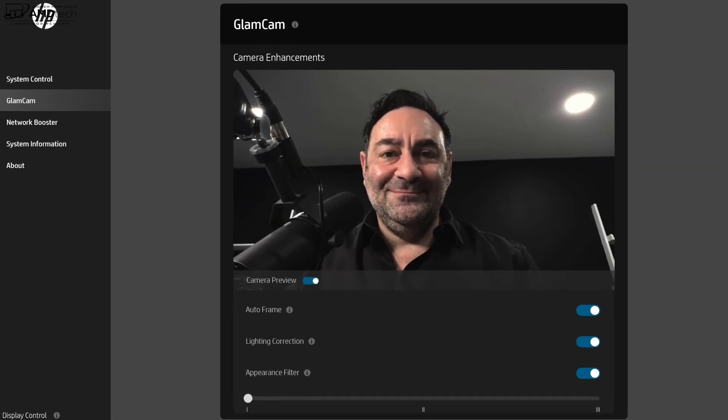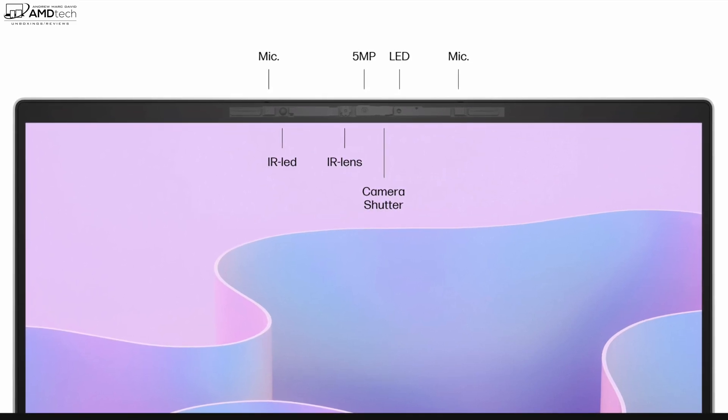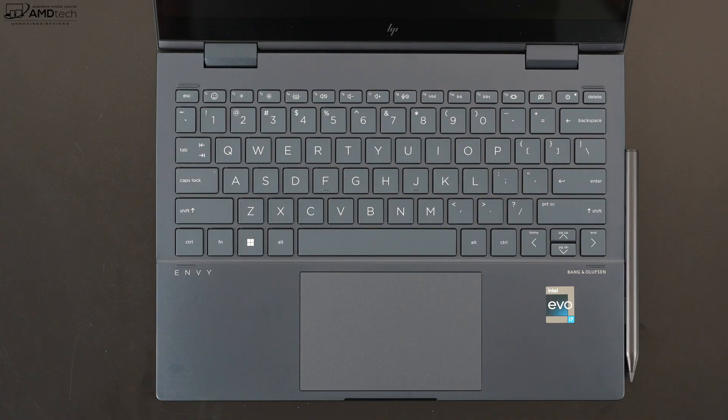This is a much-improved camera over last year's model — now a 5-megapixel camera with Glam Cam features: auto framing, auto correction, and auto lighting. It's now an IR camera that allows you to log in with face recognition via Windows Hello. There is no longer a fingerprint scanner on the keyboard. There's a dedicated key to turn off the webcam for security and privacy. Year over year, the left is the old 720p non-IR webcam; the right is the 2022 five-megapixel IR webcam — a big difference.